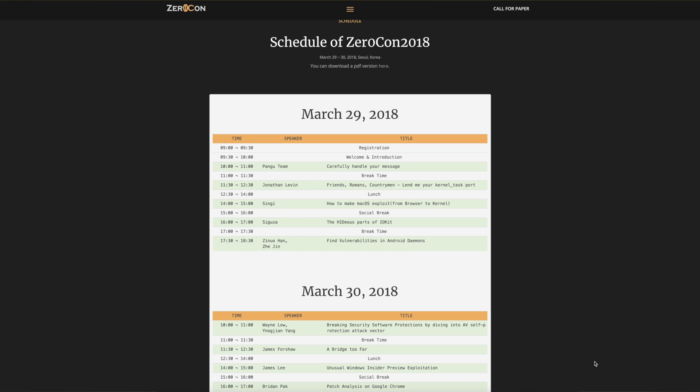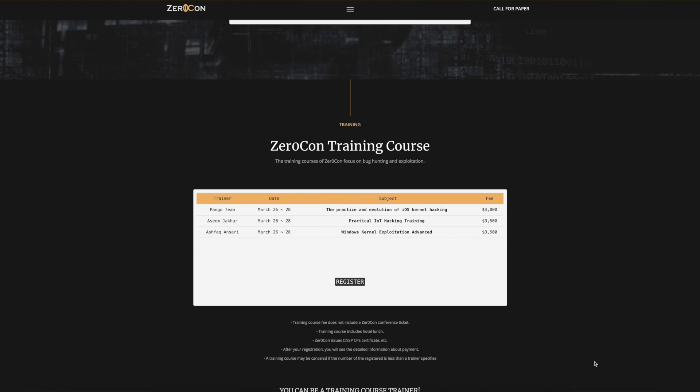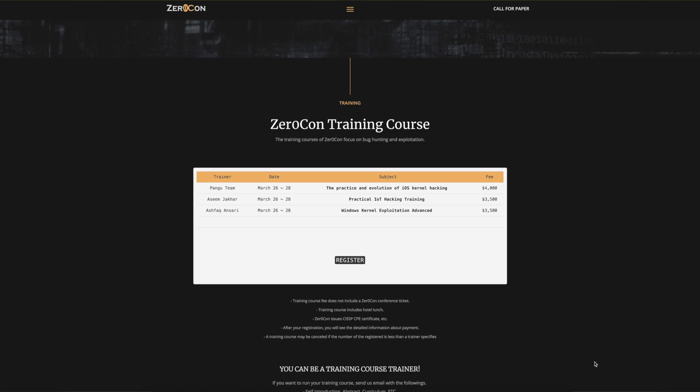You can see the schedule for the event, and there is a training course by the Pangu team on the practice and evolution of iOS kernel hacking — the fee is pretty high but probably worth every penny. Not everyone will be able to make it out to Korea, but it's really cool that Pangu is doing this. I wouldn't expect a full jailbreak to be released at or after the event, but we can likely expect some bugs, kernel exploits, and write-ups detailing certain exploits and vulnerabilities. Stay tuned to the channel for full coverage.